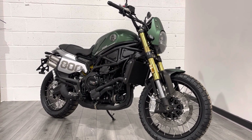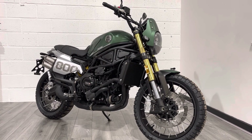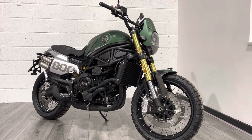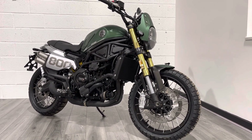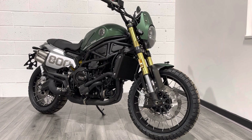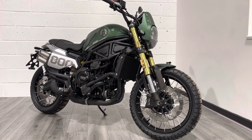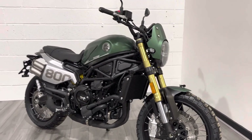It's a 750cc parallel twin — an engine that already exists within the range and is also used in the 725s. The Trail version is a slightly more off-road inspired version of the standard 800 Leoncino. It's a bigger bike that would compete with the likes of Ducati's Scrambler 800, Triumph Scrambler, and so forth — very similar sort of ilk to those bikes.